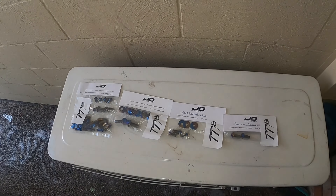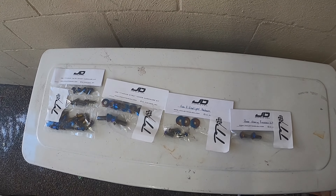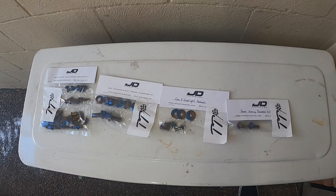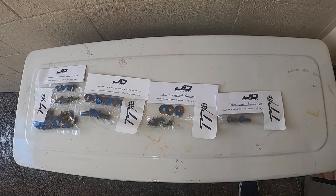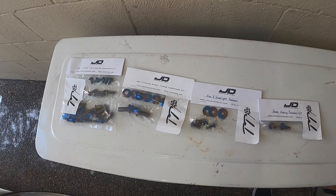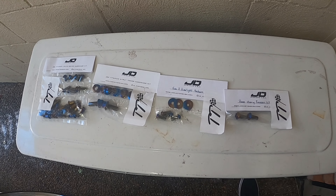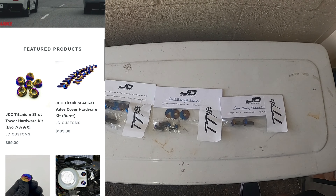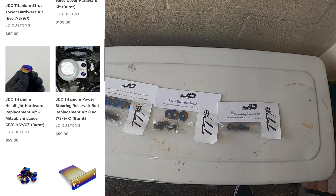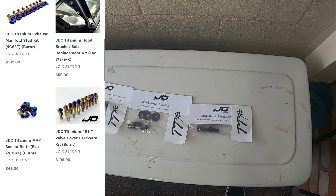If you'd like to pick up any of these, go check out the Top Tier Parts and Performance website. They are the Australian distributor and also carry some other great brands. I'll put up a clip of their website on screen — there's some great stuff there, and being the distributor of JD Customs, they obviously have all their products.